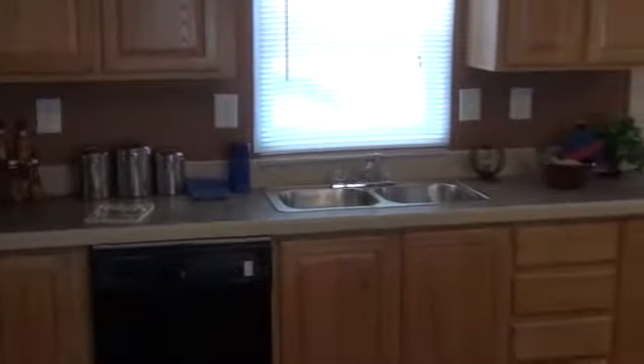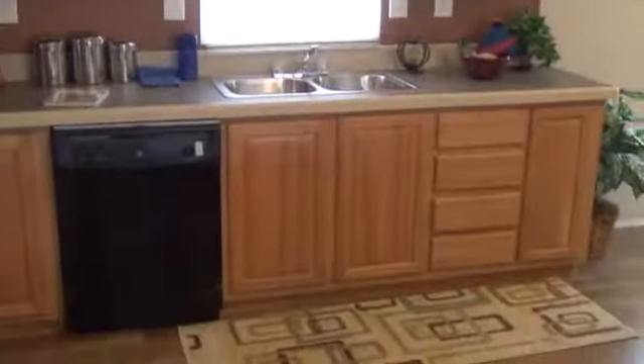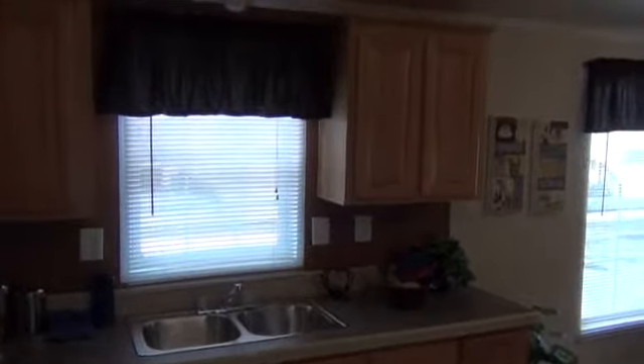There's a stainless steel sink, blinds, and again the oak cabinets — which is an upgrade in the Galaxy — that comes along with the tape and textured walls.